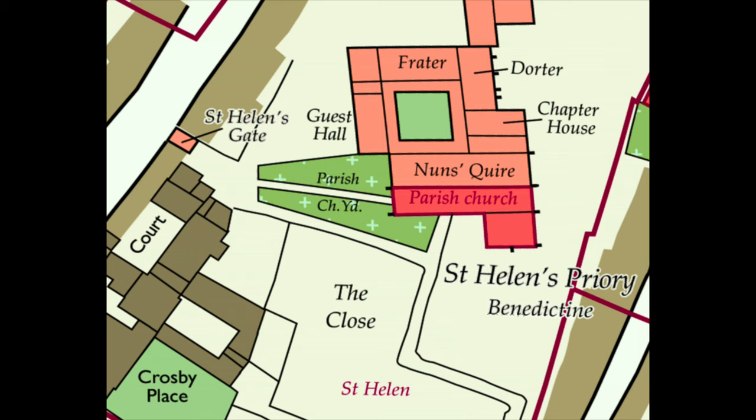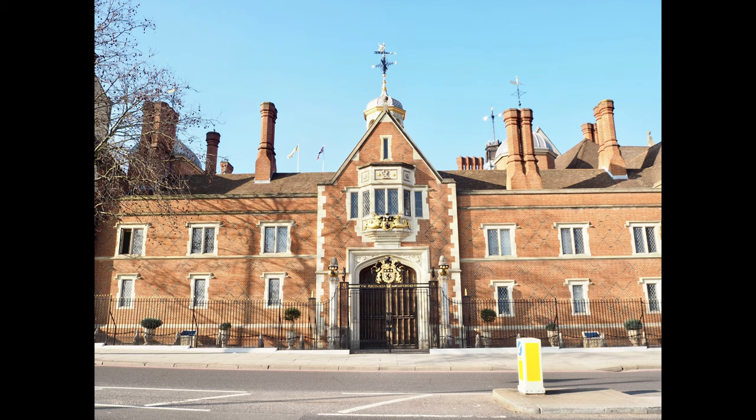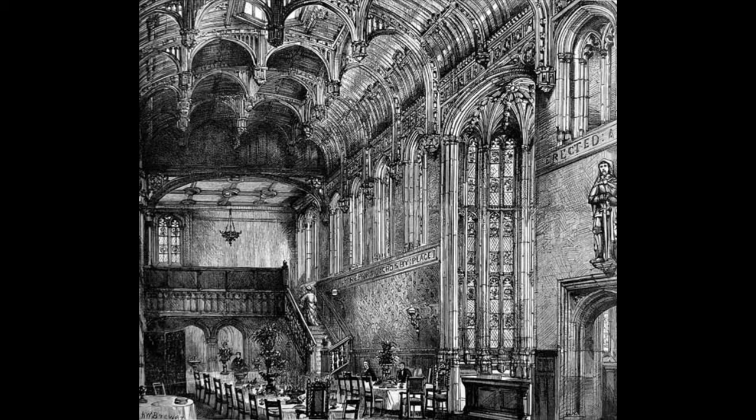If we look at this section of the recreated Tudor map from Layers of London, you can see St Helen's Priory as well as a place called Crosby Place in the bottom left-hand corner, roughly on the site of 22 Bishopsgate today. This was a luxurious manor house built in 1466, and it survived in the City of London until 1910, when it was moved piece by piece over to Cheyne Walk in Chelsea, where you can still see it today. Unfortunately it is a private home, so you can't go inside, but although it has been much altered, a lot of the fabric including the Great Hall survives from the 15th century.